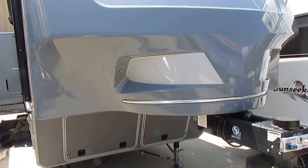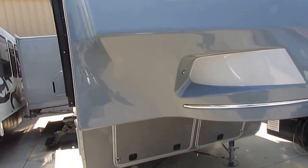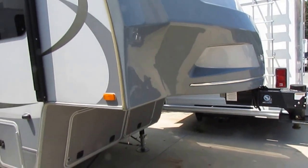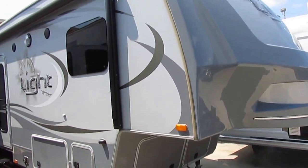This particular one right here is a pretty unique one — I've never done one like this. This is a 2015 Open Range Light, model number 318 RLS. It's a small 32-and-a-half-foot triple slide fifth wheel.